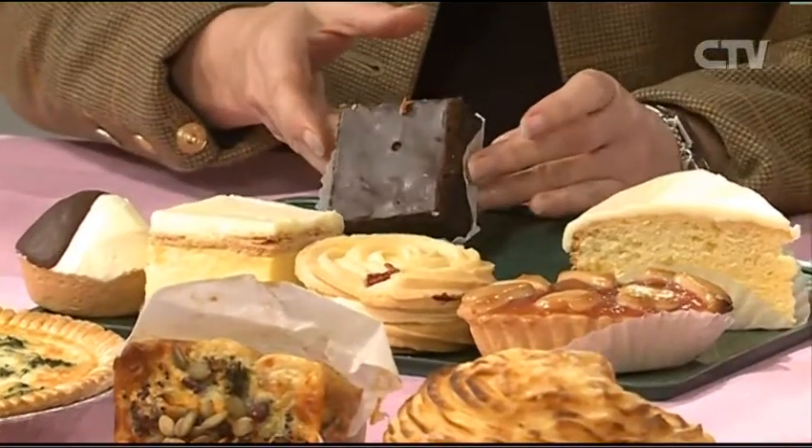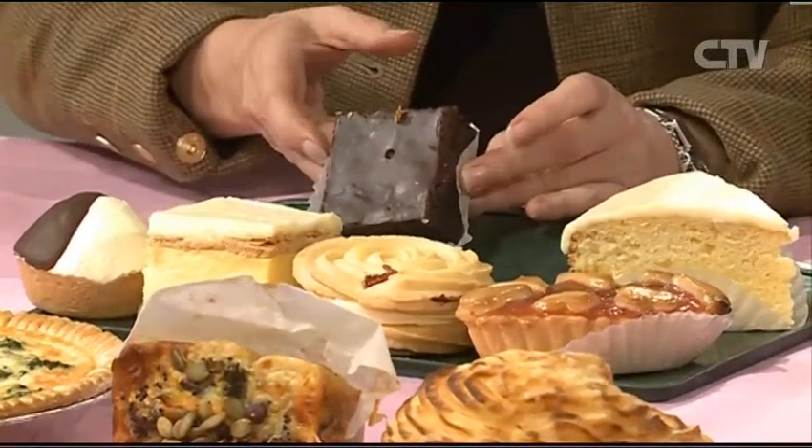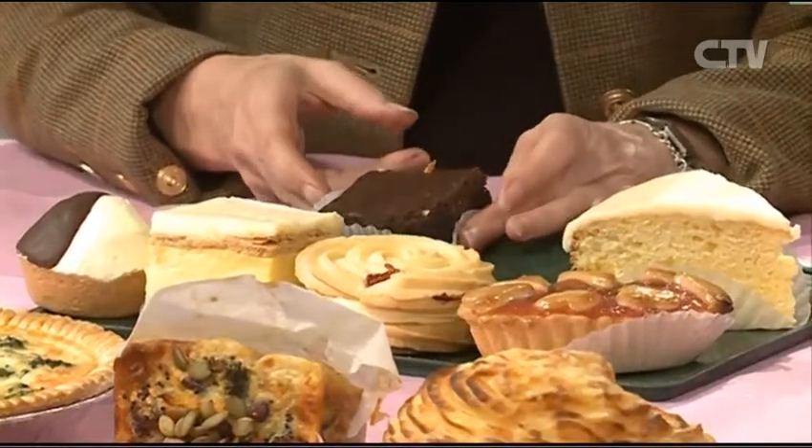And our brownie, which is gluten free. Quite famous for your brownie, aren't you? Yes, I've been making and selling this brownie forever, and it always remains a best seller. Well, you can't go past a good chocolate brownie.